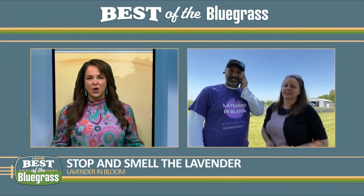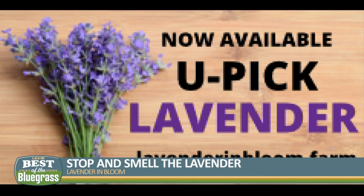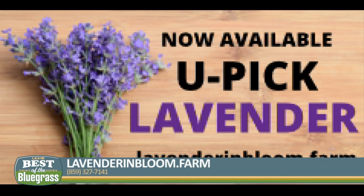U-Pick events — how does that work where the public can come and enjoy Lavender in Bloom? We have a schedule on our website at lavenderandbloom.farm. We are open on the weekends, Saturday and Sunday, 10 to 5, for about four more weeks. And we do have some scheduled times Tuesday, Wednesday, and Friday.